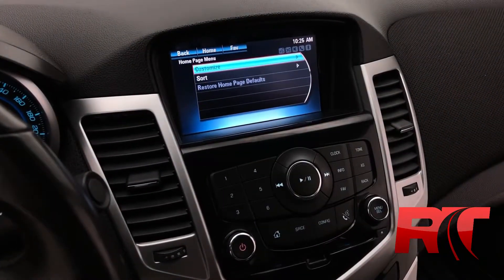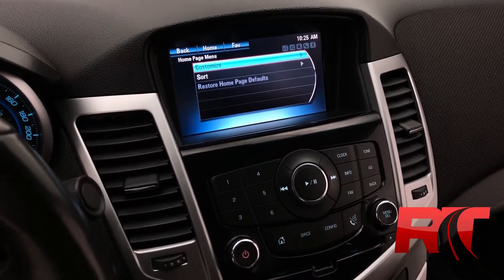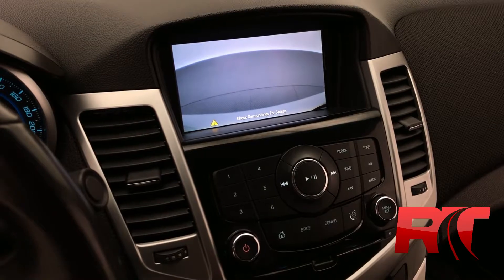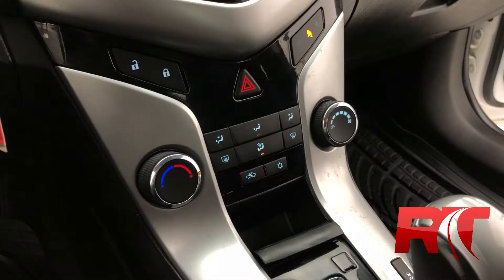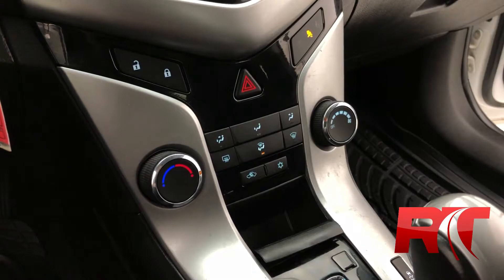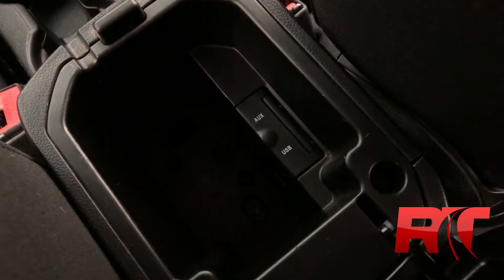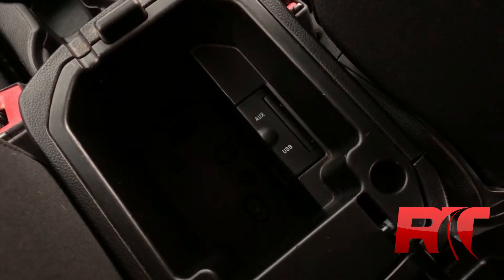Checking out the other features here. With our foot on the brake and shifting into reverse, you'll check out the backup camera. The mid-center console features your power locks as well as your climate control.